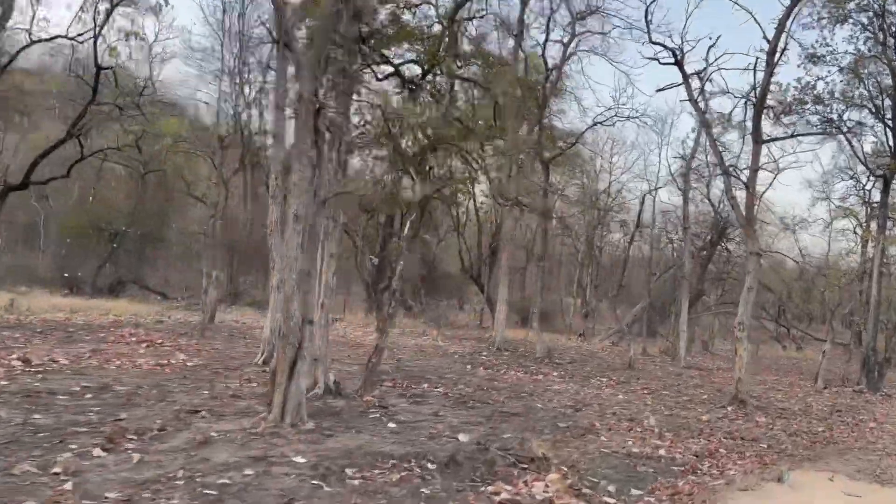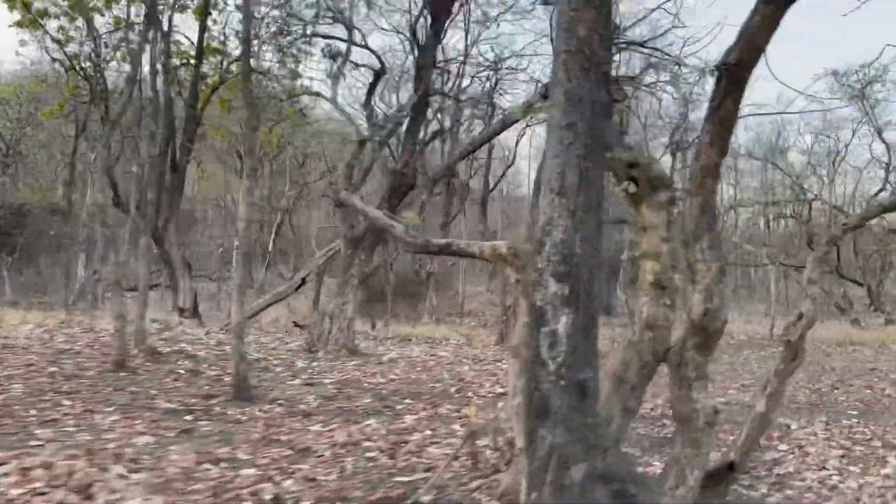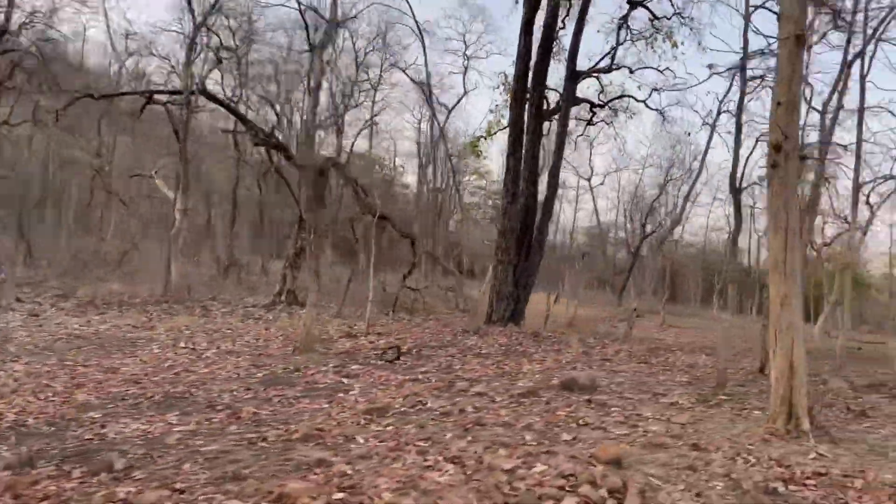So now we are inside the Panna Reserve Forest, or Panna Tiger Forest. Let's see what all animals we will see today.